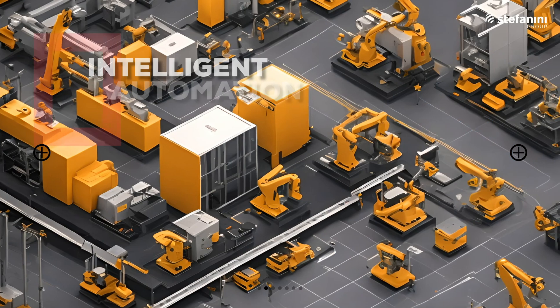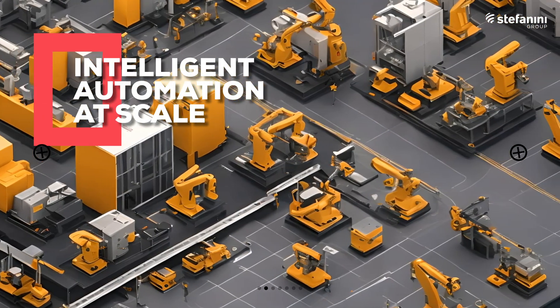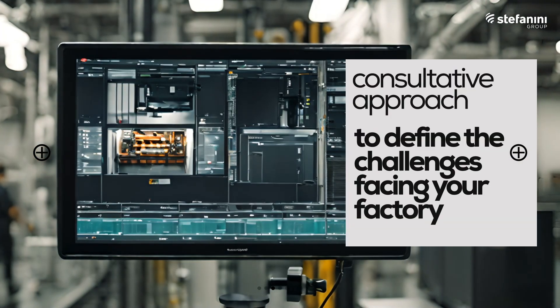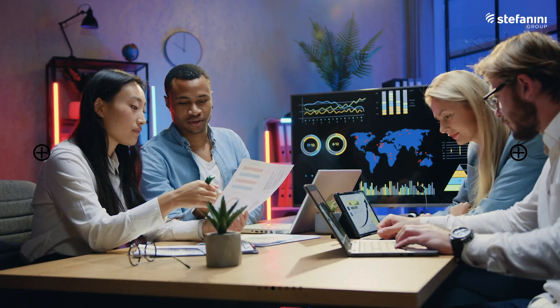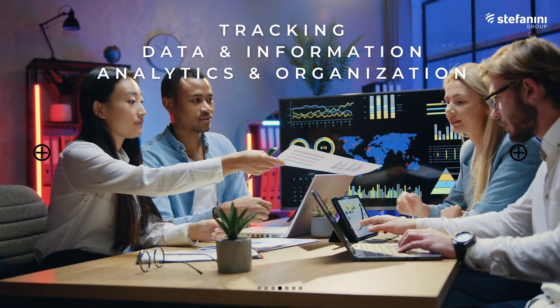Stefanini's smart manufacturing solutions enable intelligent automation at scale. Our consultative approach helps manufacturers define the problems facing their factory while designing a digital solution. Our specialized solutions resolve common manufacturing challenges with flexible and configurable services.